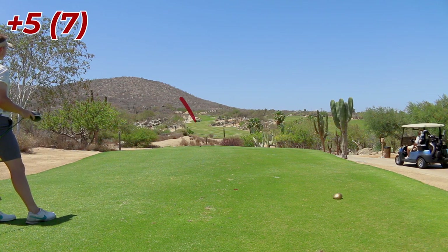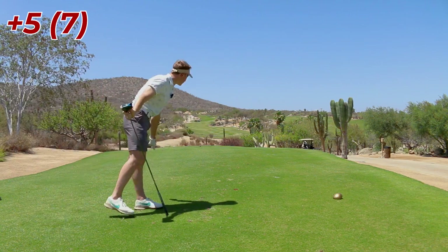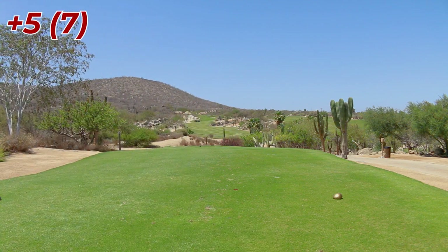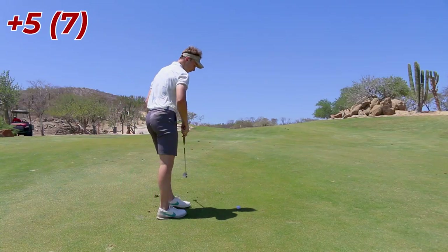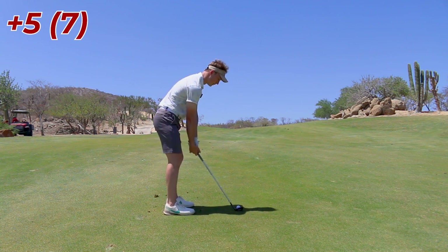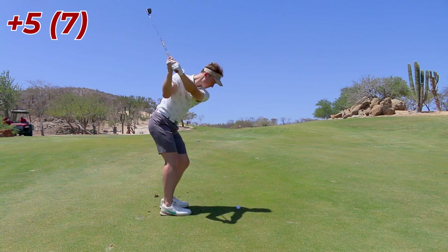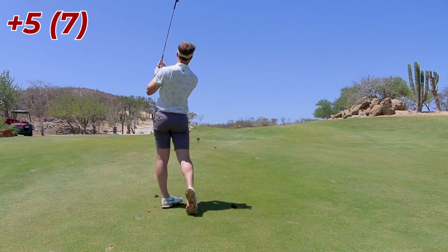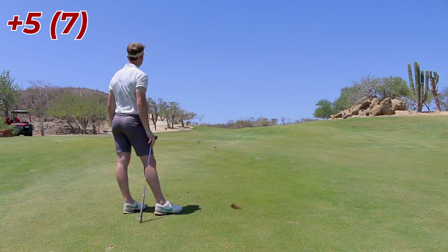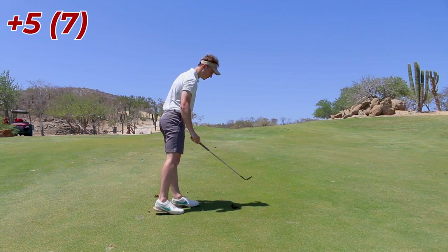Hosel rocket! Basically shanked it — it's all right, it plays. I'm going to hit a nice little flighted sand wedge, 56 degree. I'll probably try and take a bigger swing here. I pulled it — kick right. It did. That's probably not going to be good — way over the top without leaving the face open.